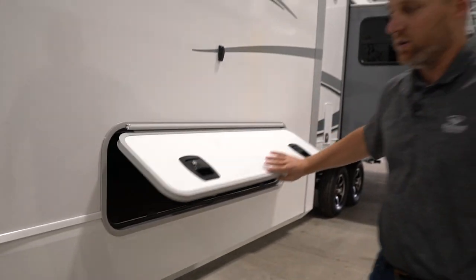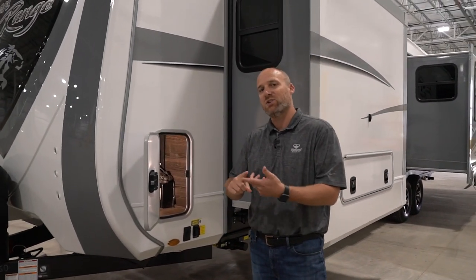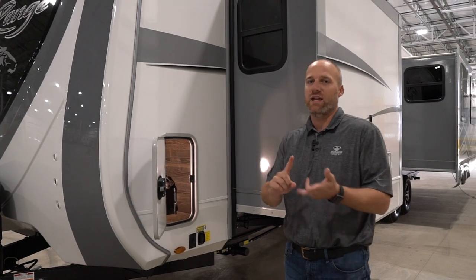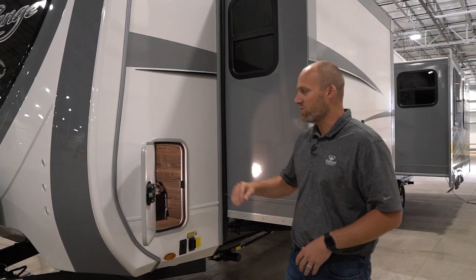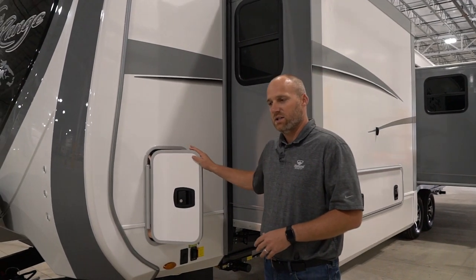Often times when you get a travel trailer that has a front wardrobe, you give up exterior storage, so you don't have a place for things like bag chairs, lifetime tables, and outside grills. We wanted to make sure we engineered in those features so you can still take those things with you.